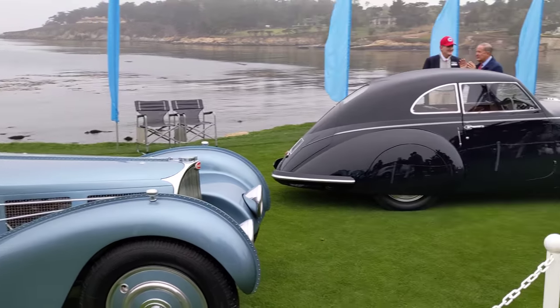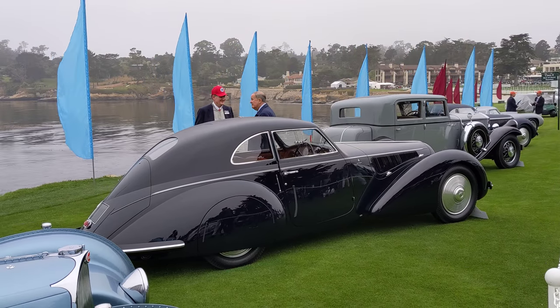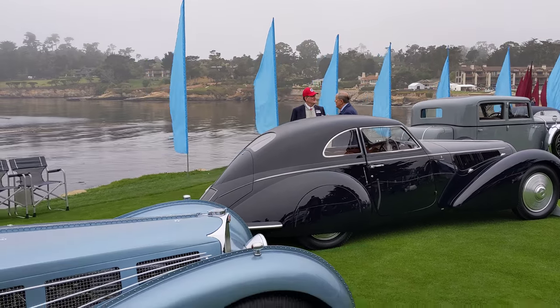And next to that — Alfa Romeo 8C2900 Lungo, Touring Berlinetta. Super car of its day. This combo, this pairing is absolutely sensational.